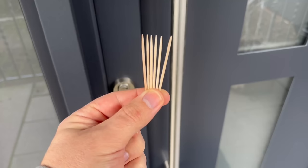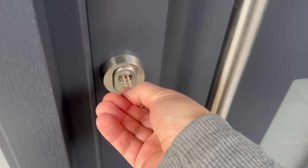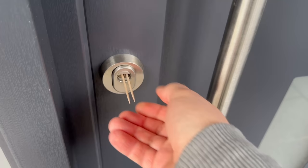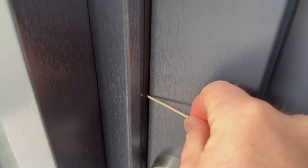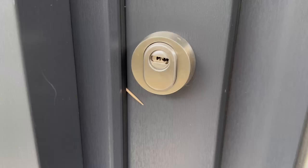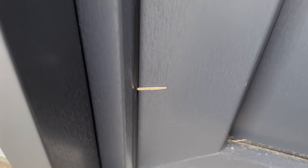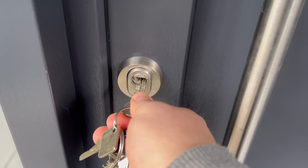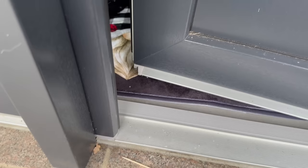Toothpicks are also now often used to mark houses. Because of their small size they can be stuck almost anywhere. They are rarely placed in the lock, as you would notice that straight away — instead they are usually inserted somewhere at the side of the door, further down where you might not pay attention. When you come home and open the door, the toothpick falls down, allowing burglars to see exactly whether you were at home or not.